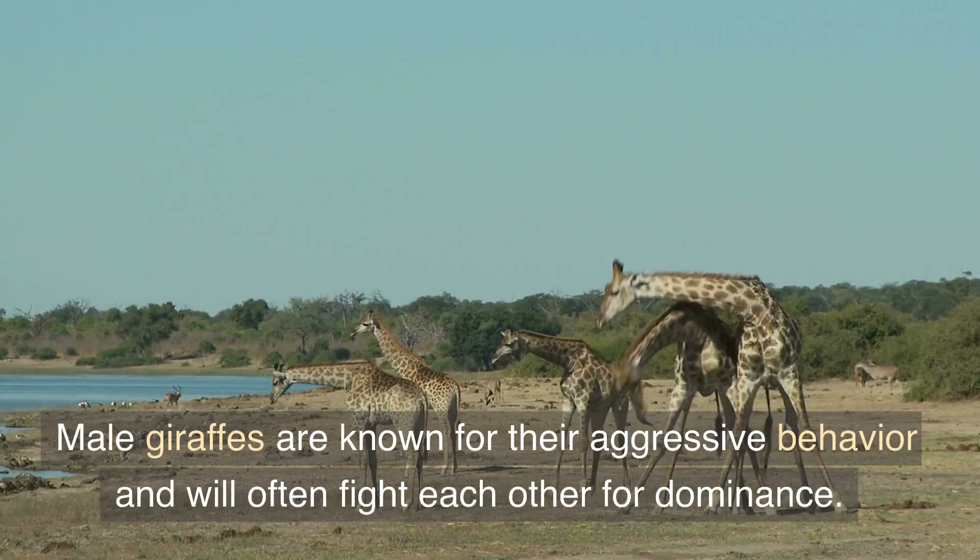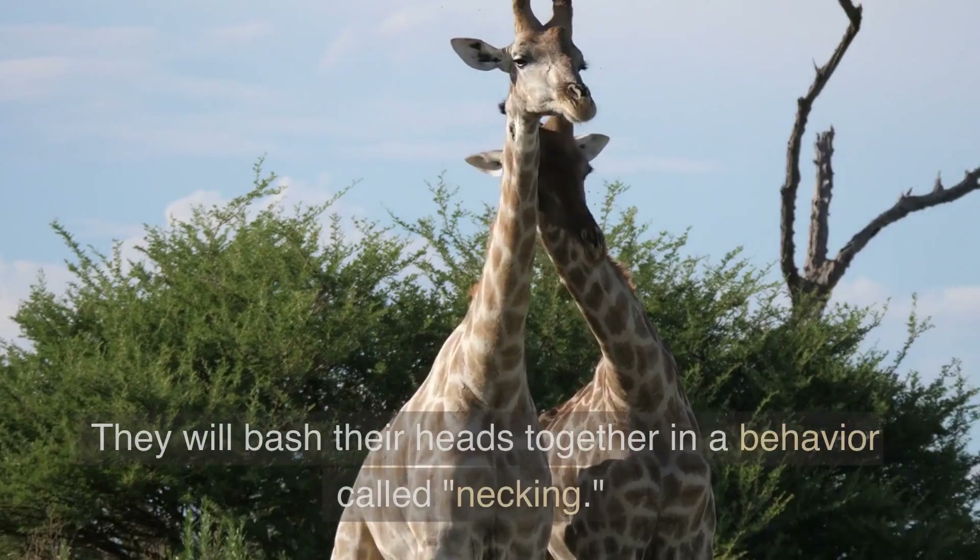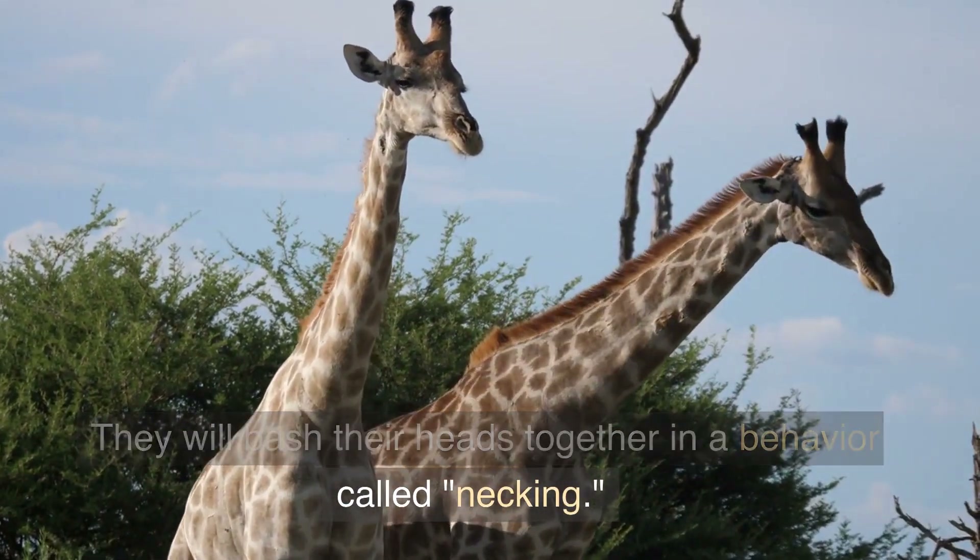Male giraffes are known for their aggressive behavior and will often fight each other for dominance. They will bash their heads together in a behavior called necking.